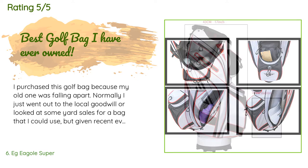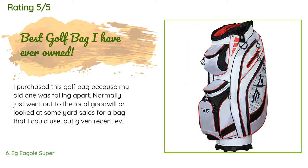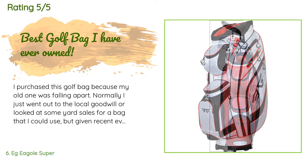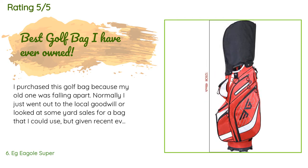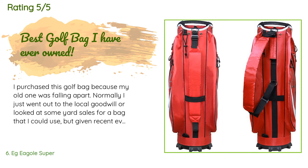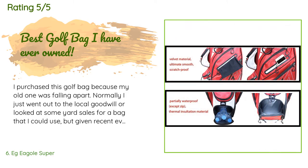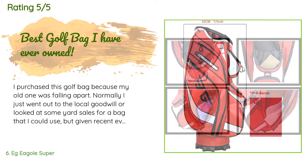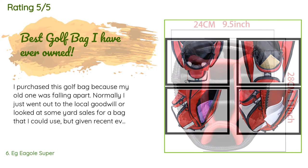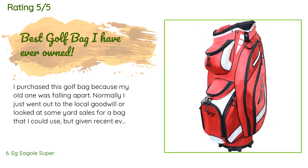A customer said: I purchased this golf bag because my old one was falling apart. Normally I just went to the local Goodwill or looked at yard sales for a bag, but given recent events I decided to order one instead. This bag caught my eye because of its sharp look, nice colors, and the overall function of the bag. When I unboxed it, it looked just as nice as the pictures. It has plenty of storage space for what you need as well as a few extras.